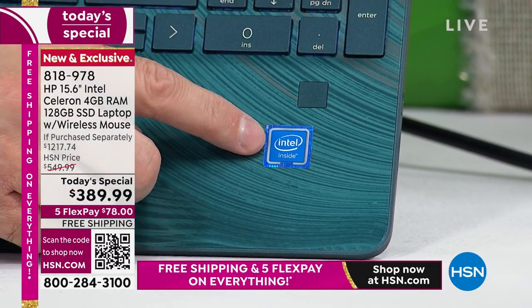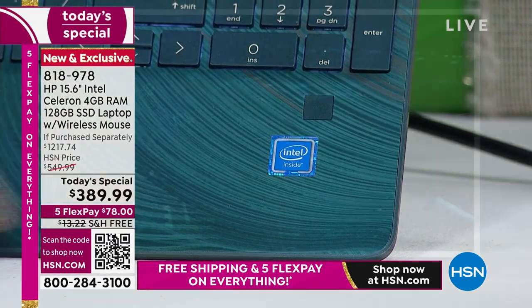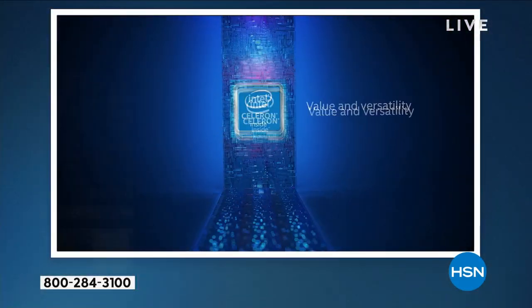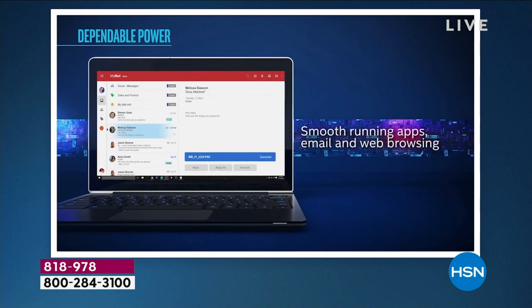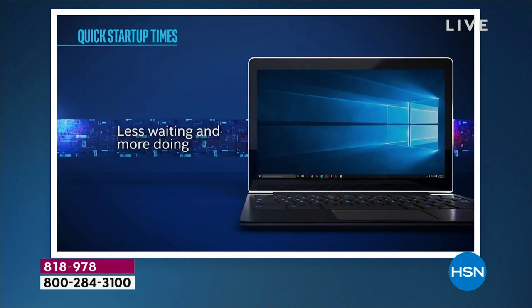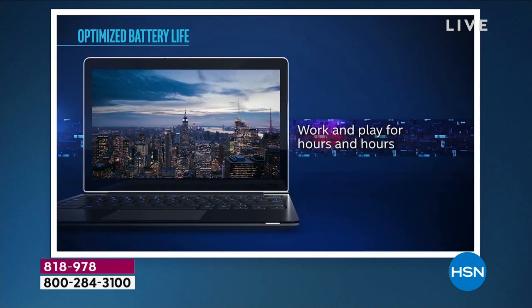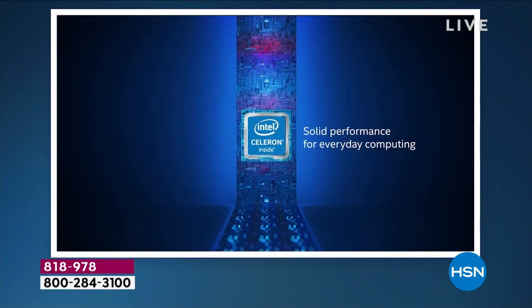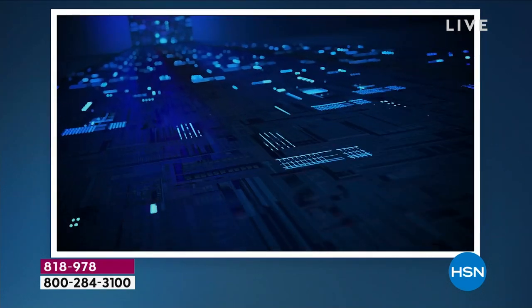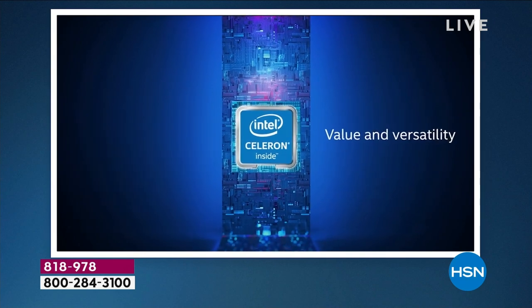The next big number one — Intel inside, number one processor brand in the world. The Intel processor family — call any tech person you know, and Intel will be the first thing out of everyone's mouth. There are other good processors, but then there's the great — and that is Intel. Specifically with your Intel Celeron processor, you're getting a lot of value and versatility: smooth running apps, email, web browsing — the things you do every day. Less waiting and more doing.